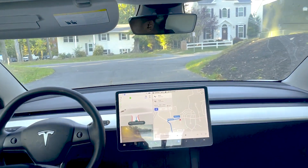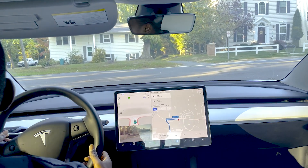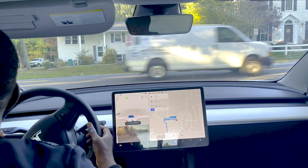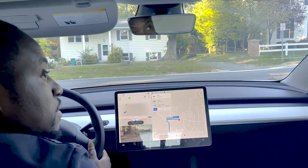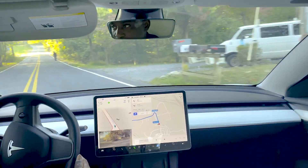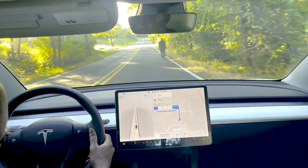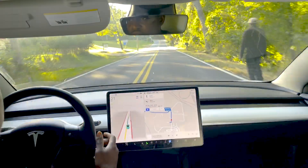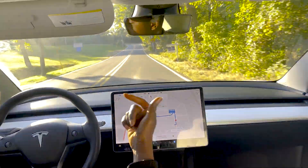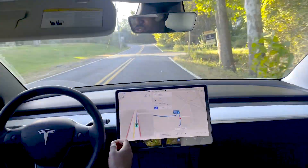After the drone crashed — that was a bummer — we have a car coming up, and it's slowing down for the left turn. There is somebody on the road so I'm watching the camera. I almost had to take over because of the person on the road, but it corrected for that, which was pretty impressive.